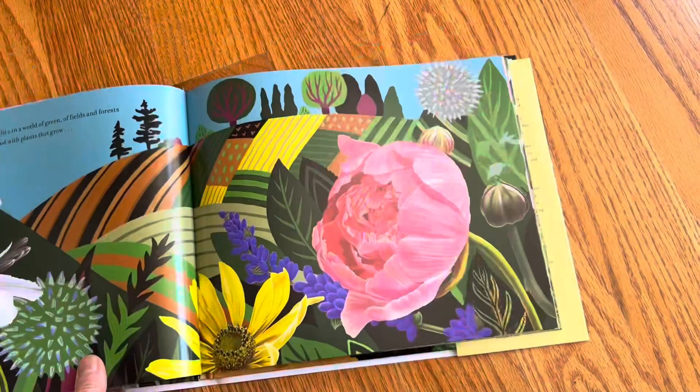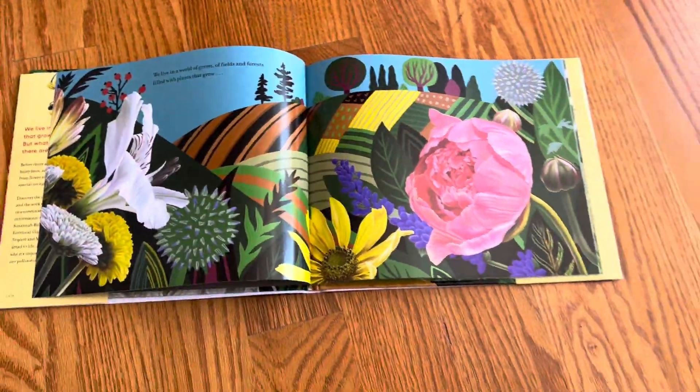I don't know who is running things at MIT Kids Press, but I think they're doing a fantastic job.